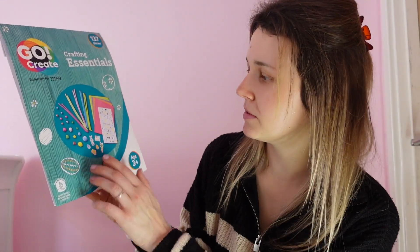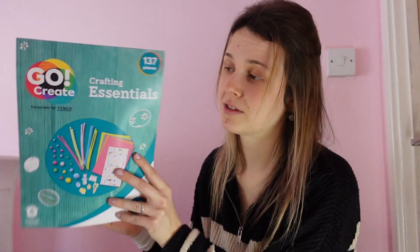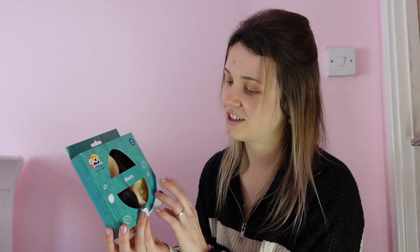Now Tesco. This Easter crafting essentials set was £1.75, reduced from £2.25 — it has 137 pieces including pom-poms, stickers, card, and pipe cleaners. The kids will just have fun doing some crafts on Easter because we always do little activities together. I've got the nests I already showed you, and I've already explained what I'm going to do with them.